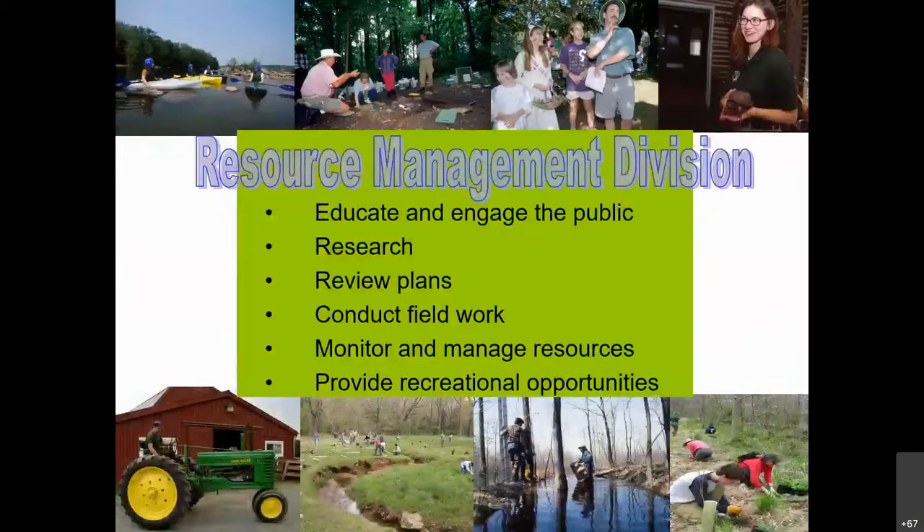The Fairfax County Park Authority strives to inspire and sustain a passion for parks and leisure experiences that enhances our community's quality of life, and that is what IMA site leaders help us do. The Resource Management Protection Branch educates and engages the public, does research — for instance on deer browse and bat populations — reviews plans near park authority land, conducts ecological restoration field work, monitors and manages resources, and provides recreational opportunities. Our IMA site leaders help us do all of these things.